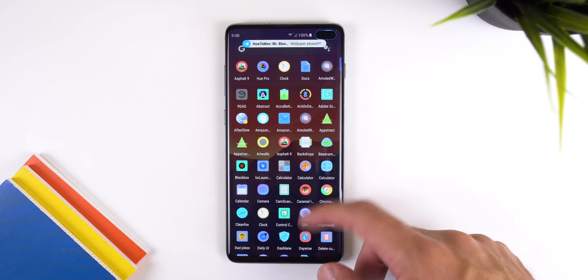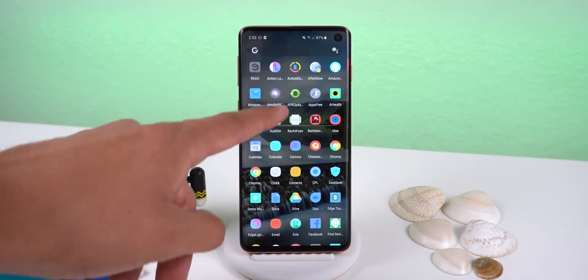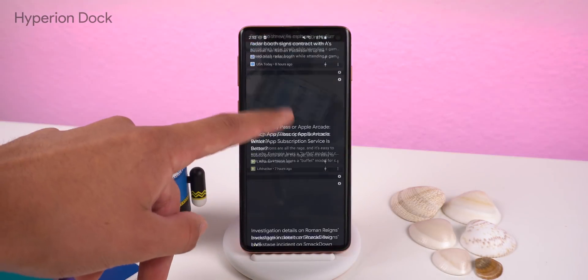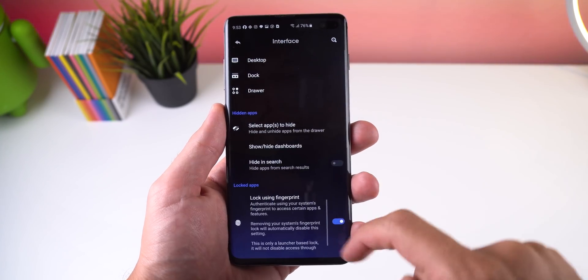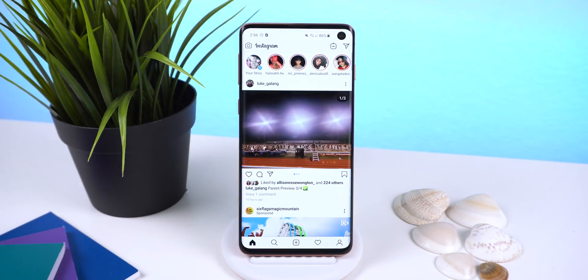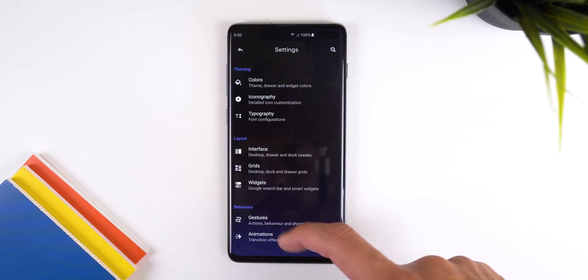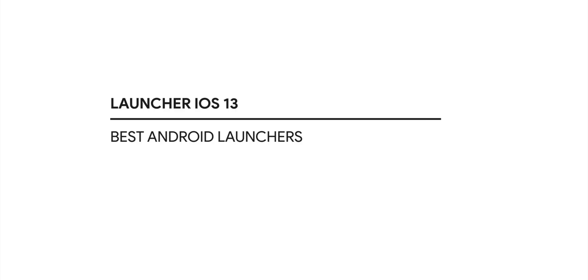Hyperion Launcher is next and it's very similar to Lawn Chair 2, however it's not as feature-packed. It's still very customizable — allowing you to change the color of every little object, customize icons to the extreme, and it supports the Google Discover panel with an app called Hyperion Dock. You can change the font, hide apps, lock apps using your fingerprint, and more. The home screen settings are very organized and won't overwhelm you with dozens of menus, making it a great alternative.